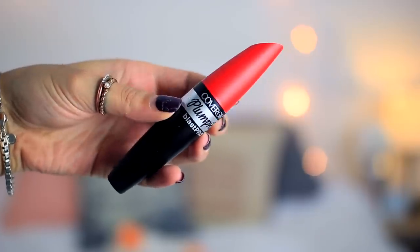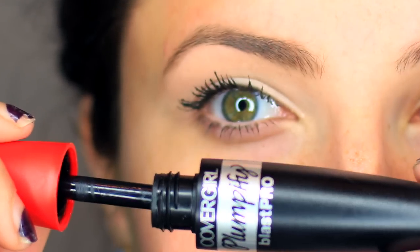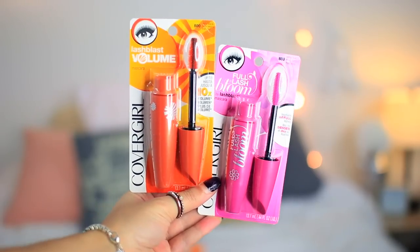The next one is the Plumpify mascara — I love the wand on this one and it gives 50 times more volume for full, thick, ragingly beautiful lashes. The other two are the Full Lash Bloom mascara and the Lash Blast Volume. I love all of these and they'll be linked down in the description box if you have more questions about them.